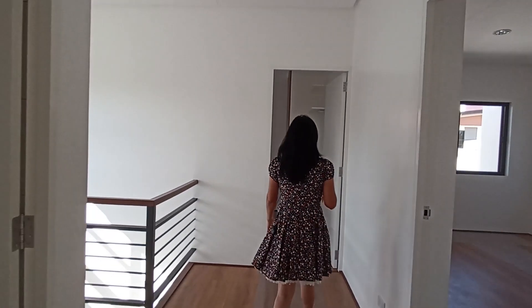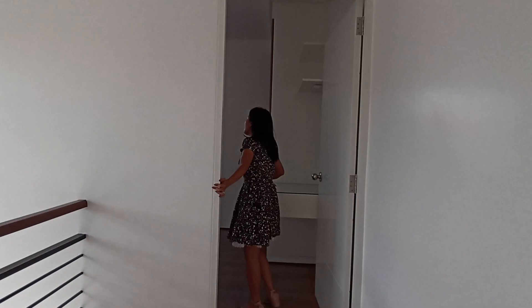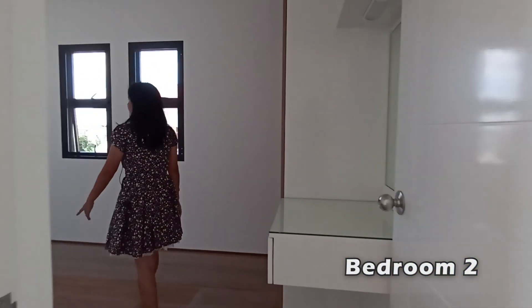Let's go to the second bedroom. It is across from the first bedroom — same layout.